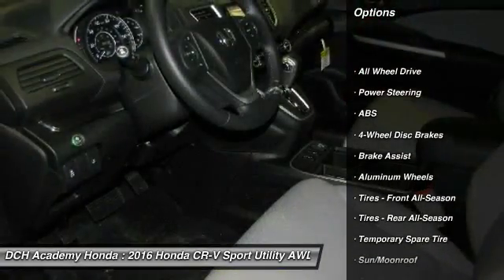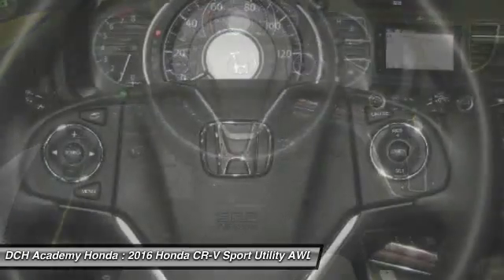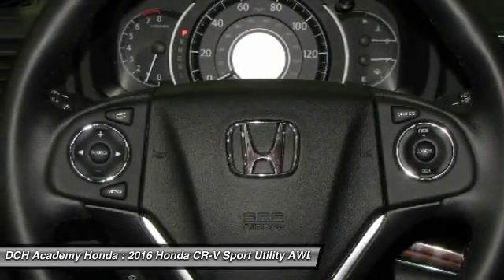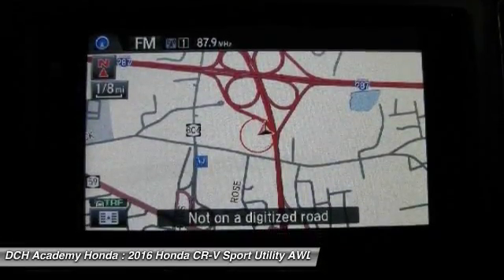Keyless entry, anti-lock braking system, steering wheel audio controls, all-wheel drive, leather-wrapped steering wheel, Bluetooth, moonroof, adjustable steering wheel, power steering, cruise control.